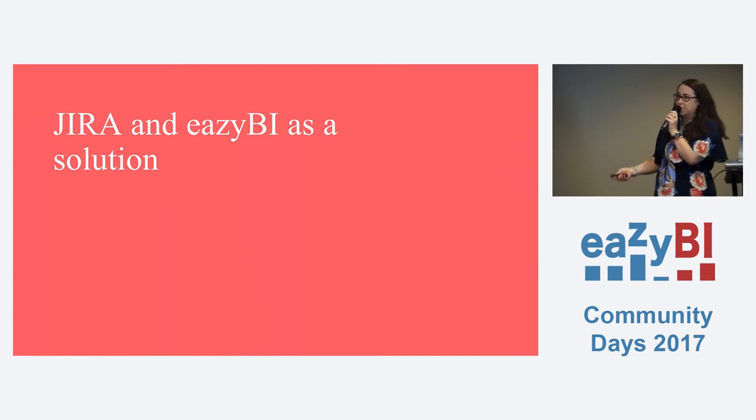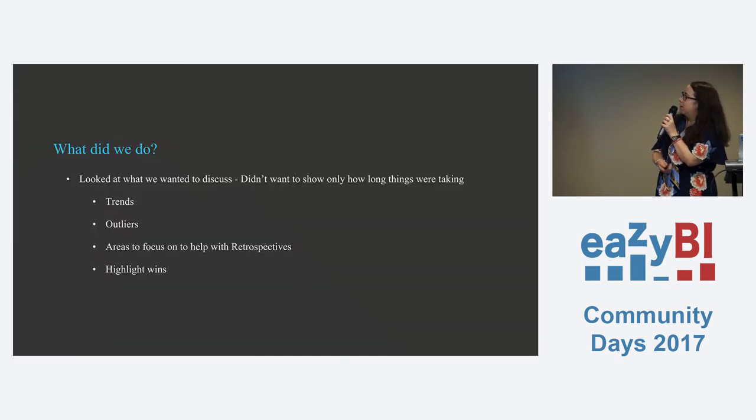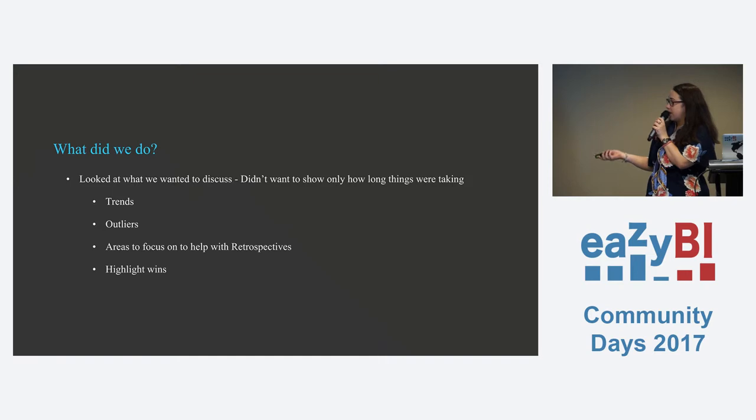eazyBI obviously didn't solve all those problems, but it helped us to quickly identify them so that we could talk about them in meetings and get conversations going in retrospectives. So we looked at: things that are getting stuck in review, how much work are we getting through a week, how much work are we getting done in a release, and are we getting better at estimating over time? Something I found with a new team is that if you have retrospectives, people often won't talk because they don't know each other or they're not confident enough. But if they can point at something on screen and say 'I'm not happy with this,' it gets the conversation going a lot better.